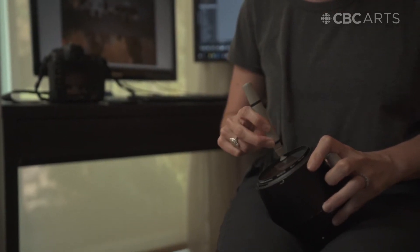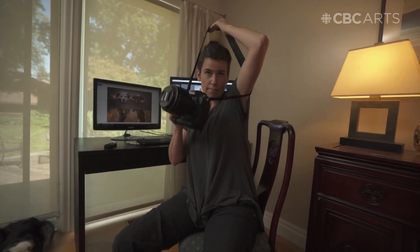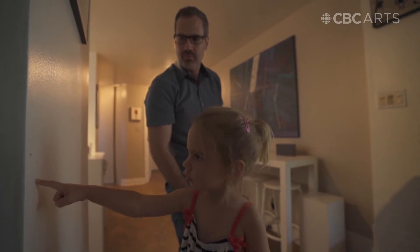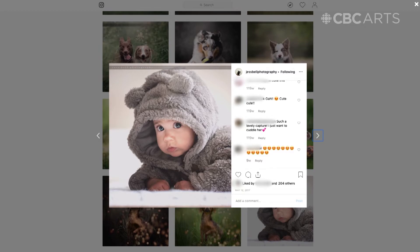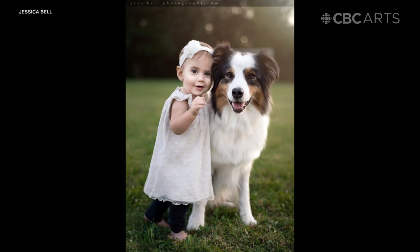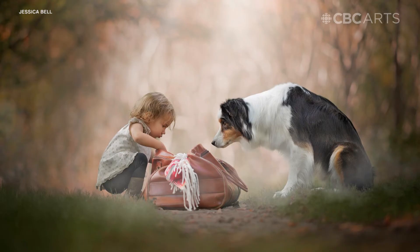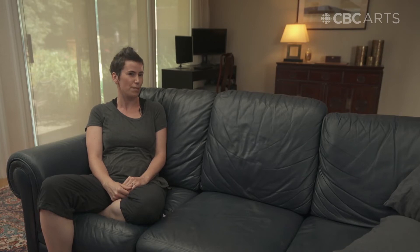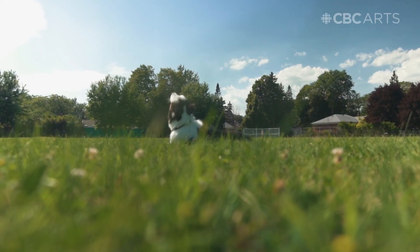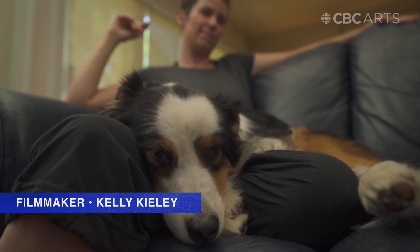Each discipline in photography has its own tips and tricks and ways to approach them. I learn best through hands-on learning. Before I had my daughter, I had no idea how to photograph a child. I'm learning as I go. Just like Gohan was my guinea pig for learning how to photograph dogs, my daughter is my guinea pig for learning how to photograph people. I just love challenging myself to continue growing and learning. I love meeting new people, meeting their animals, and creating these images that are going to be cherished long after this.